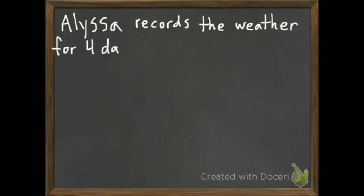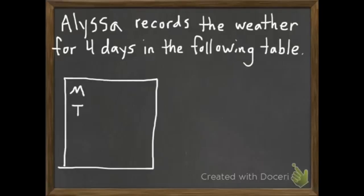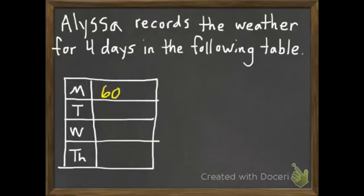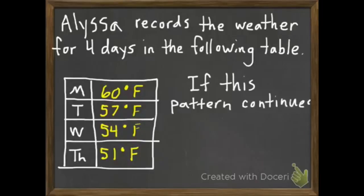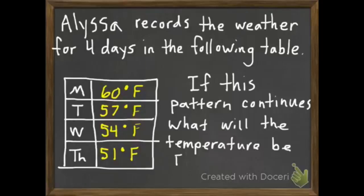Here's our second question to do together. Alyssa records the weather for four days: 60 degrees Fahrenheit on Monday, 57 degrees Tuesday, 54 Wednesday, and 51 degrees Fahrenheit on Thursday. If this pattern continues, what will be the temperature on Friday? The pattern drops 3 degrees from Monday to Tuesday, 3 from Tuesday to Wednesday, 3 from Wednesday to Thursday. So if it drops another 3, Friday will be 48 degrees.